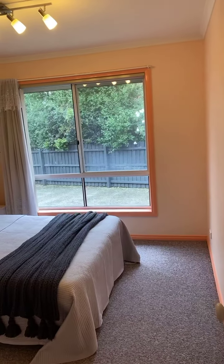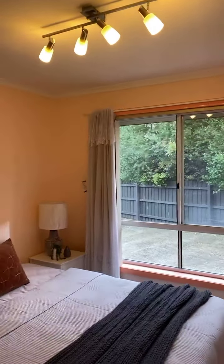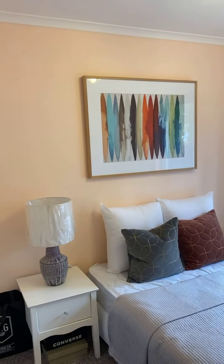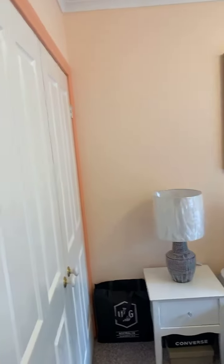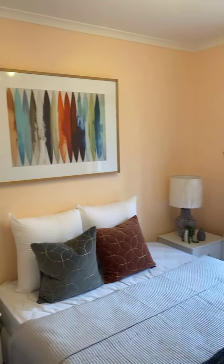We've got our second bedroom with lots of natural sunlight. You're looking at the second bedroom here at five Long Hill Court in Endowry Hills — plenty of room for your storage and amazing space.